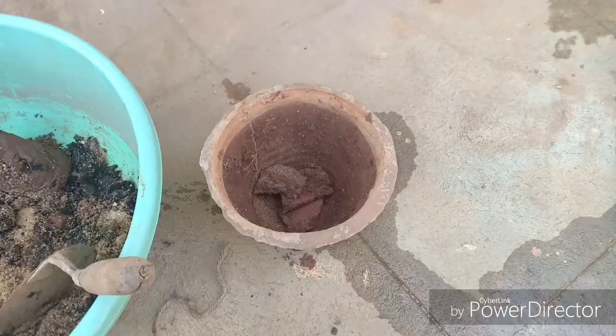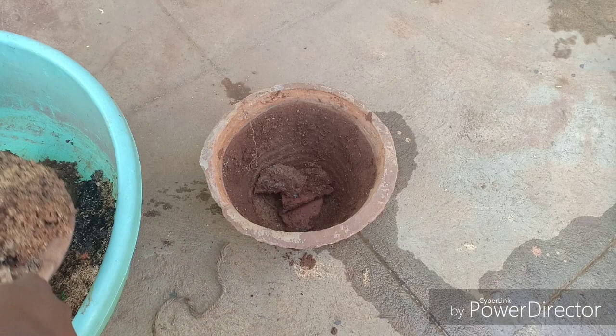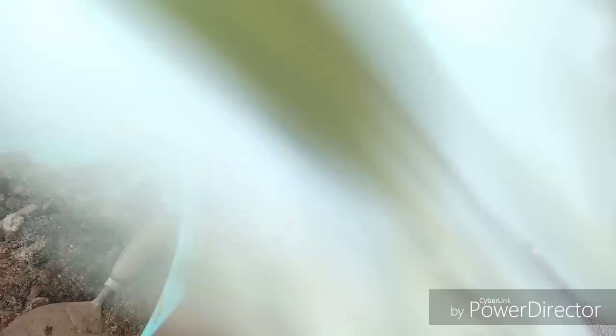So now let us talk about the sunlight requirements. The sunlight requirements of this plant are quite basic. Since this is a flowering plant, it needs a minimum of at least six hours of sunlight. If you have a patio with a southwest-facing location, then you can add this plant there, or you can keep it under full sun. If you are living in a very hot climate, then you might have to protect this from afternoon sun.